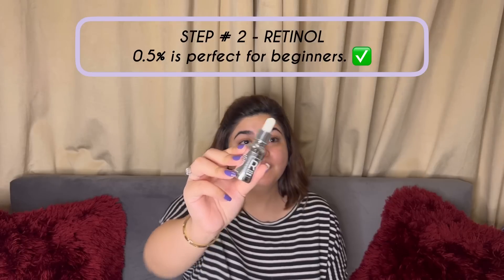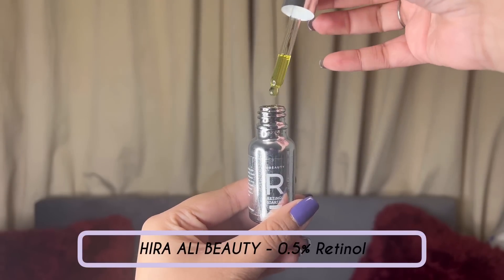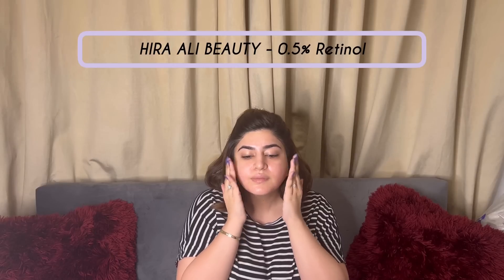Ye saari khoobsurat cheezein hain, and hyperpigmentation is ka matlab skin ke daag dhabbe hote hain jo is se kam hote hain. Now we move on to our second and main step which is retinol. By the way — teenagers, my skin doesn't need retinol, and that is correct, retinol is not for teenagers. So this is the Hira Ali 0.5% retinol, and this is perfect for beginners. I'm going to start with taking a few drops on my hand and apply it all over my face. If your skin is very sensitive or if you're a first timer, I would recommend that you use one or two drops for the first time.